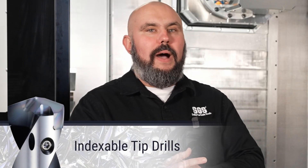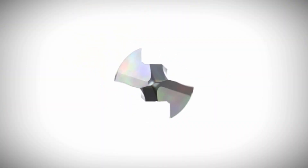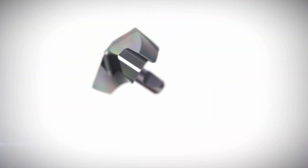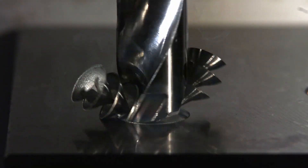Indexable tip drills combine the precision and reusability of an indexable drill. The carbide tip gives greater accuracy for the hole, while the reusable body helps maintain cost. They're ideal for mid diameter holes in a wide range of materials because of the versatility of different tips. That same drill body will accept a wide range of tip diameters and geometries, which will save shops time and money.